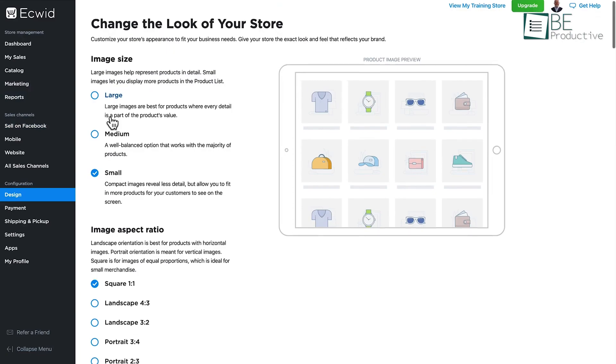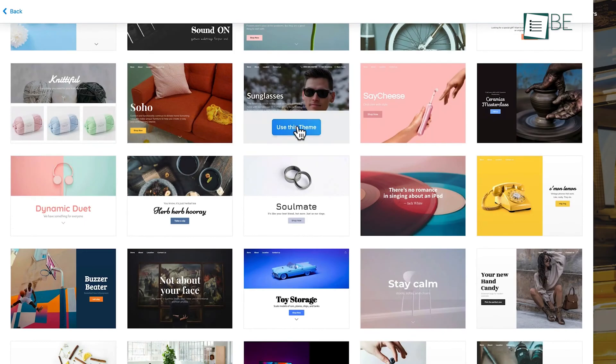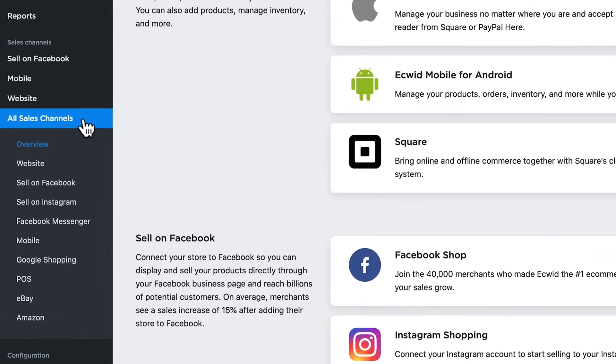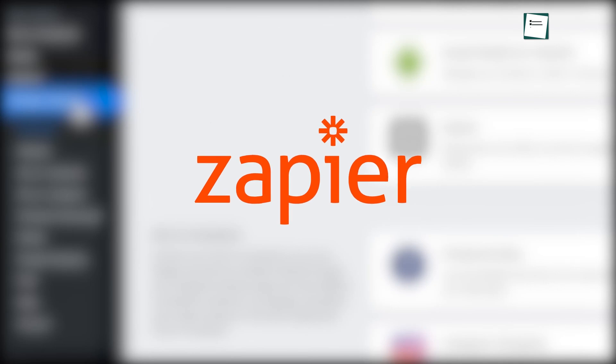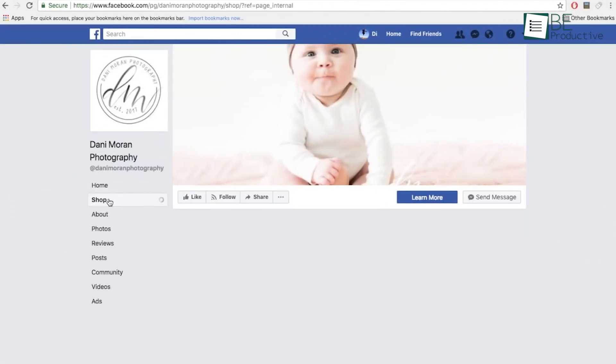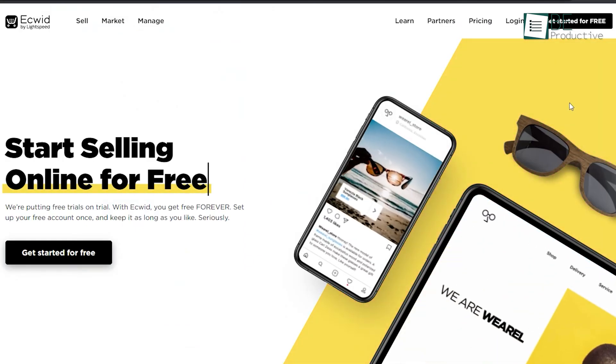The customization option is no slouch either. There are lots of themes, and you can customize most of the sections with its intuitive website builder. Finally, ECWID also seamlessly integrates with Zapier and social channels like Instagram and Facebook, so you can sell your items directly to your followers. Overall, it's best when you want to get started for free.